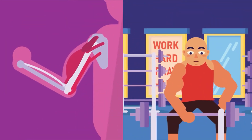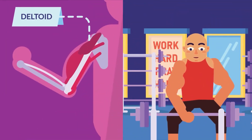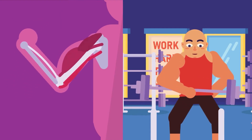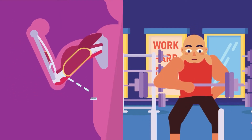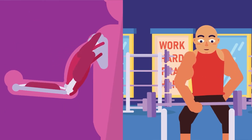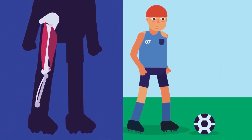Certain muscles, called fixators, enable the antagonistic pairs to work efficiently by stabilizing and supporting the joint and the rest of the body. Some of them also act as synergists to work together with the agonist.